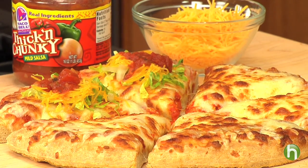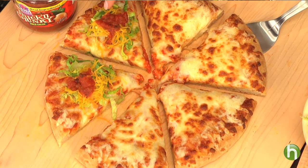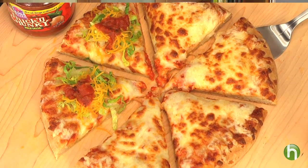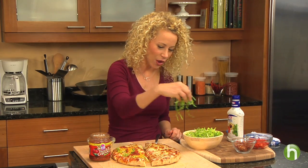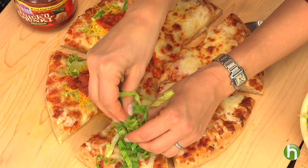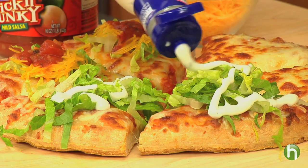Here's another option that gives everyone their pizza exactly the way they like it. Just pop a cheese pizza into the oven and let everyone top it themselves. This right here is a Mexican version with lettuce, shredded cheddar cheese, and some salsa.